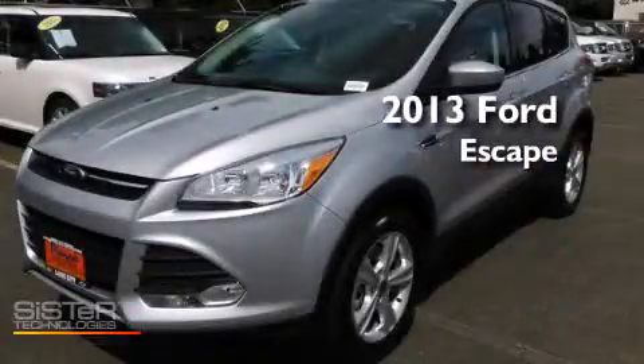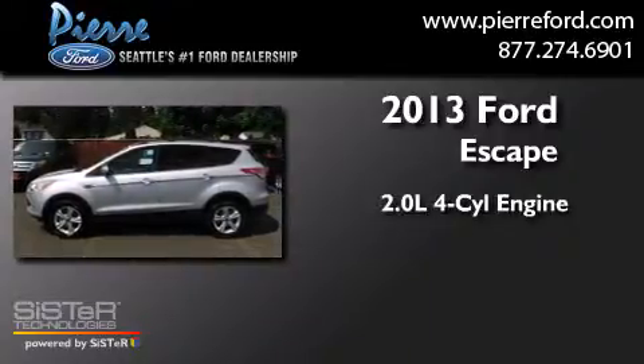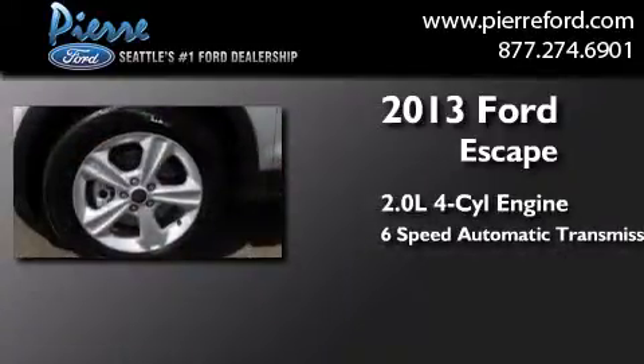This is a brand-new 2013 Ford Escape. It features a 2.0-liter four-cylinder engine, a six-speed automatic transmission, and four-wheel drive.